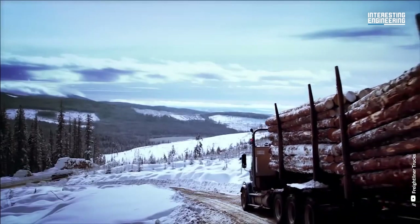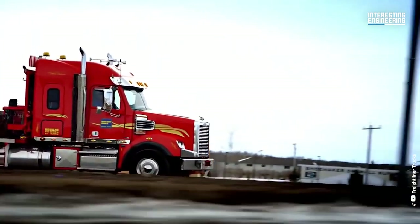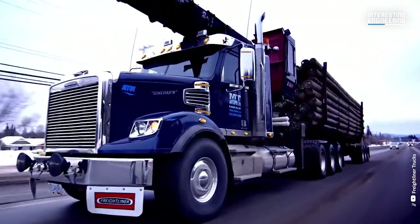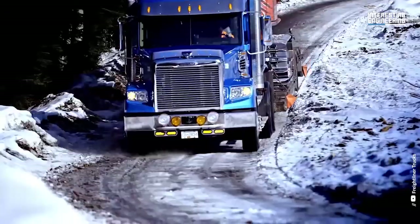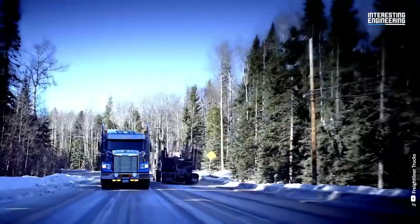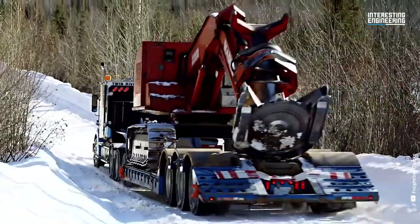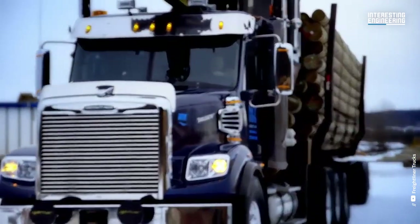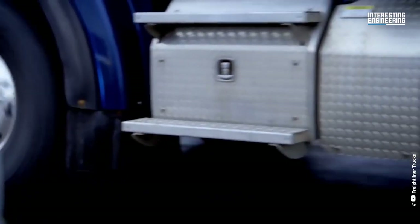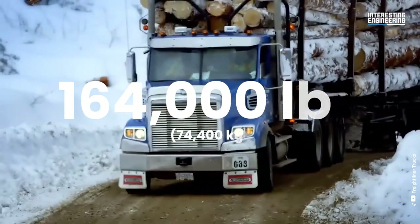Number three: the Freightliner 122SD is a versatile and powerful heavy-duty truck that is designed to handle a wide range of tasks. Its range of engine, transmission, cab, and customization options, as well as its comfortable interior and high towing capacity, make it a popular choice for trucking companies and independent operators alike. In terms of loads, the 122SD Wisconsin loader truck can haul 98,000 pounds, and the 122SD Michigan log truck is legal at 164,000 pounds.